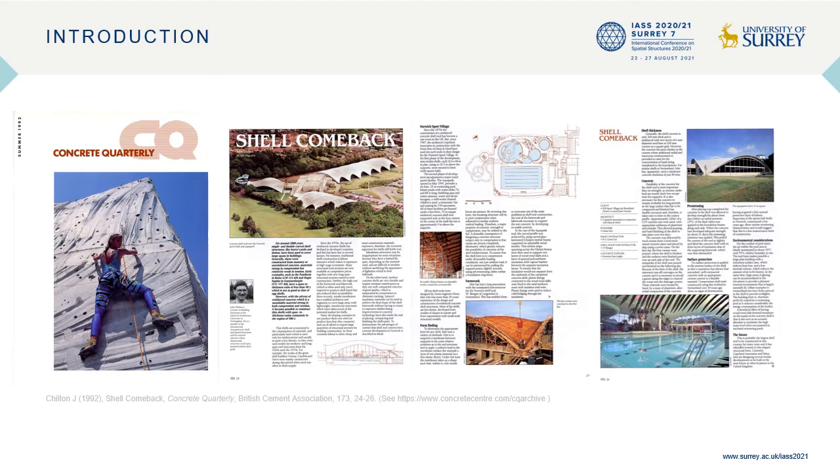In 1992, I published an article in the Cement and Concrete Association's journal Concrete Quarterly, titled Shell Comeback. Reinforced concrete shells had been widely used for medium and long span UK roof structures from the 1920s to 1970s, but subsequently they had been displaced by steel and tensile membrane structures. My article suggested that the construction of Isler's sports hall shells in Norwich in 1987 and swimming pool roof in 1991 would stimulate a resurgence of concrete shells in the UK. This did not happen.